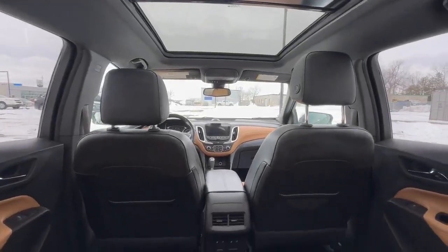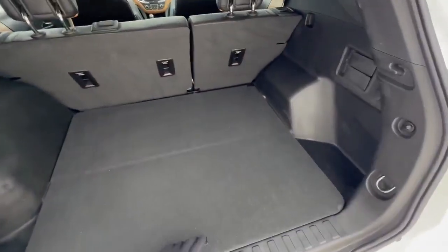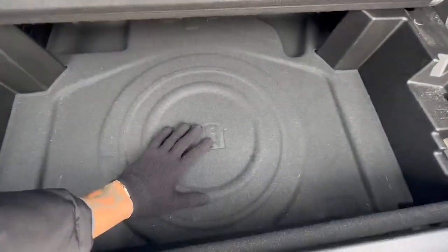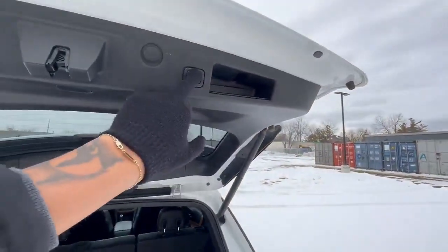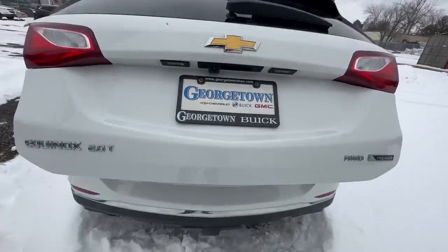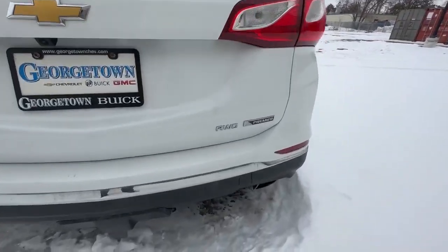Coming back to the cargo area, there's even more space and depth when you open it up. Your extra spare wheel is actually stored underneath the floor, and you just close it back down. There you have it — a nice 2018 Equinox Premier with a 2.0 turbo all-wheel drive.